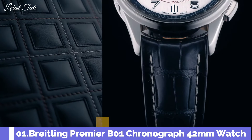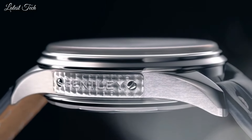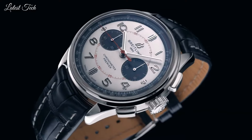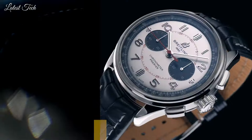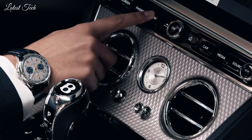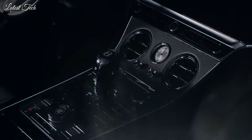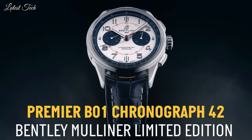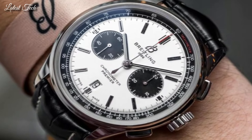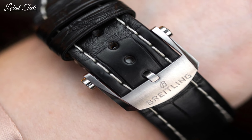Number 1: Breitling Premier B01 Chronograph 42mm Watch. Stainless steel case with a blue alligator leather strap. Fixed stainless steel bezel. Silver dial with silver-tone hands and Arabic numeral hour markers. Arabic numeral minute markers at 5-minute intervals around an inner ring. Tachymeter markings around the outer rim. Dial type: Analog chronograph. Two black sub-dials displaying 60 seconds and 30 minutes.